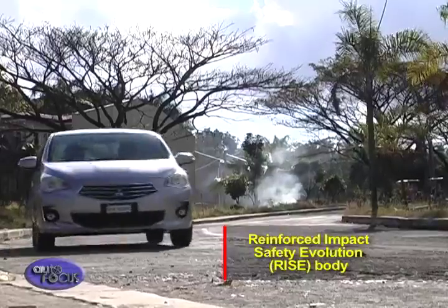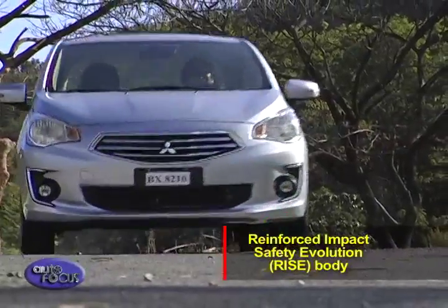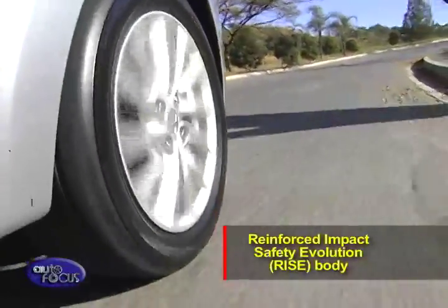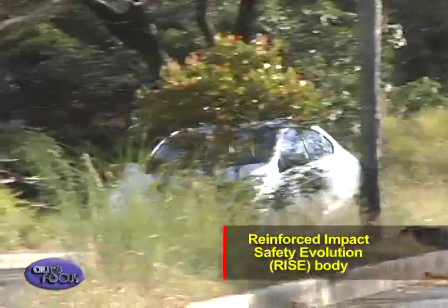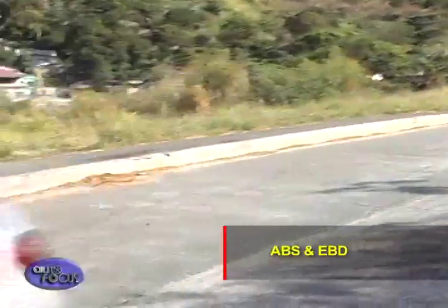With a reinforced impact safety evolution, or RISE, body structure, crumple zones effectively absorb and disperse crash energy from all directions, completely protecting the interior cabin and its precious passengers. It is also equipped with an anti-lock braking system with electronic brake force distribution.